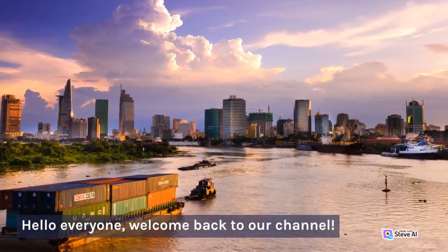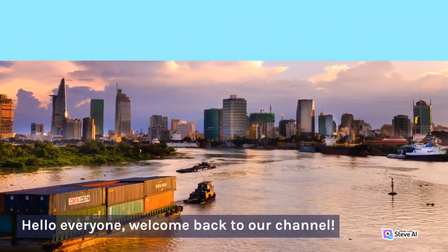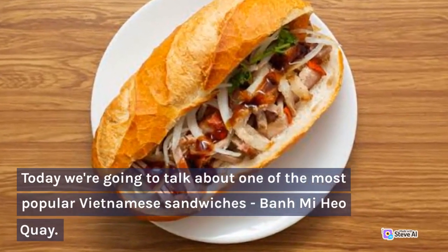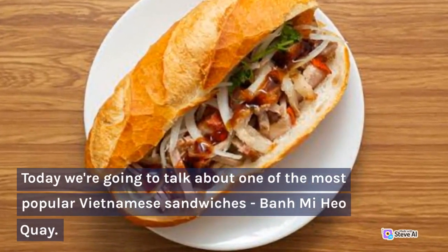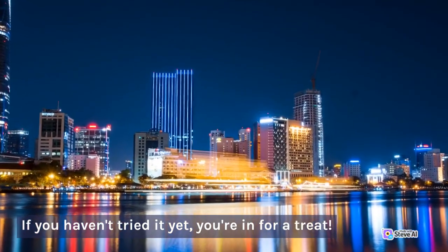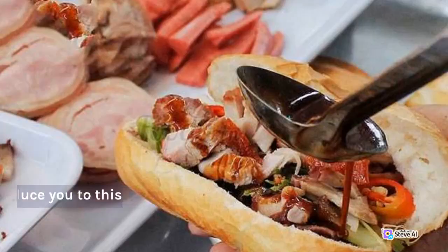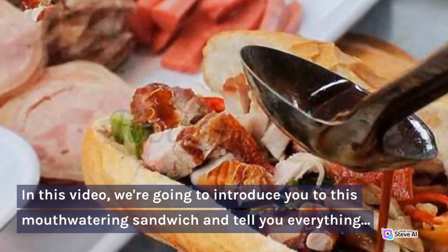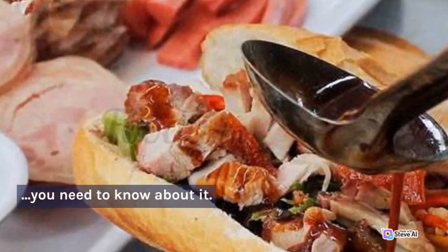Hello everyone, welcome back to our channel. Today we're going to talk about one of the most popular Vietnamese sandwiches, Banh Mi Hyo Ki. If you haven't tried it yet, you're in for a treat. In this video, we're going to introduce you to this mouth-watering sandwich and tell you everything you need to know about it.